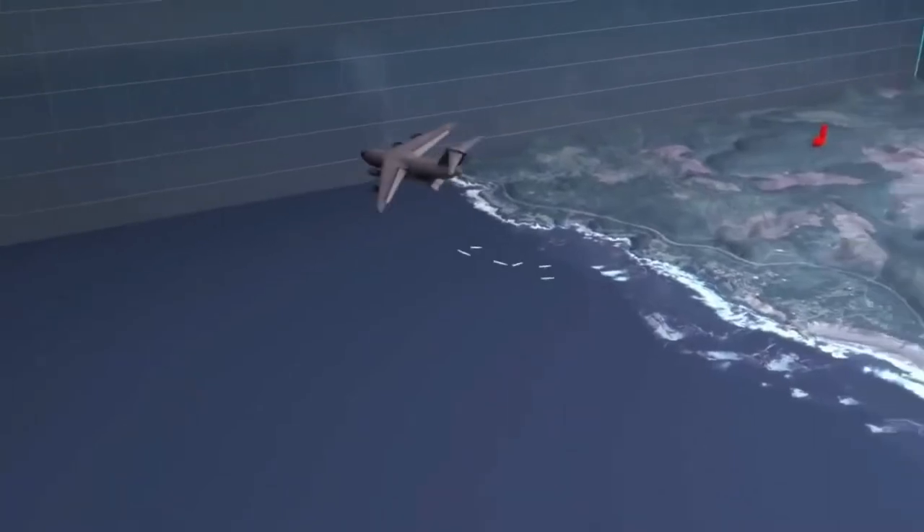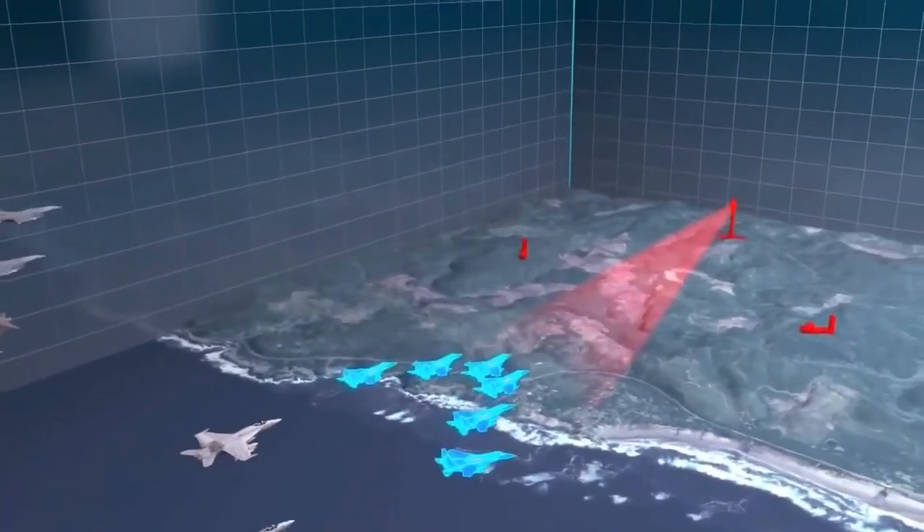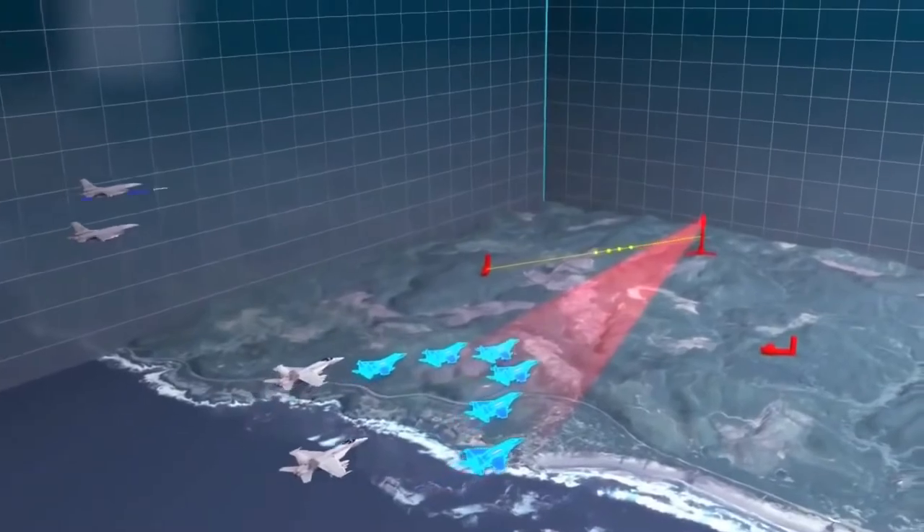During AMDEX, units develop and exercise tactics, techniques, and procedures against simulated air, force protection, and missile threats.